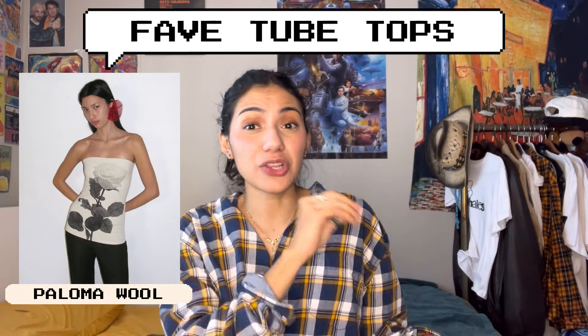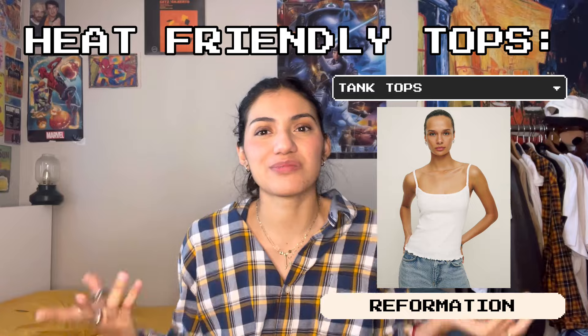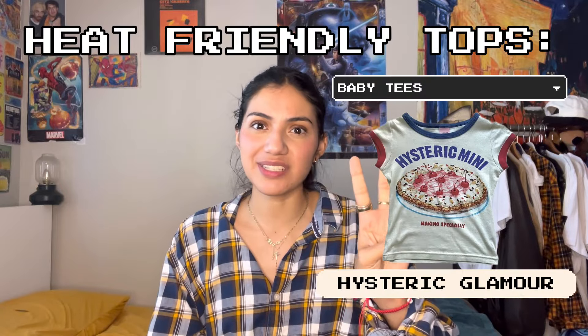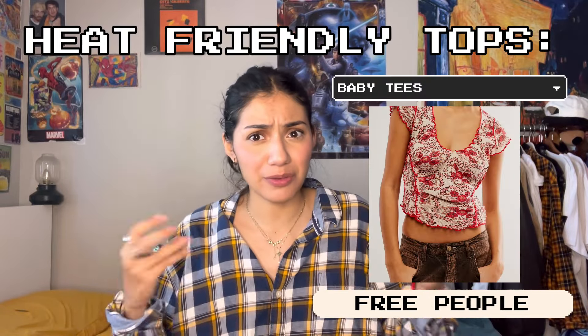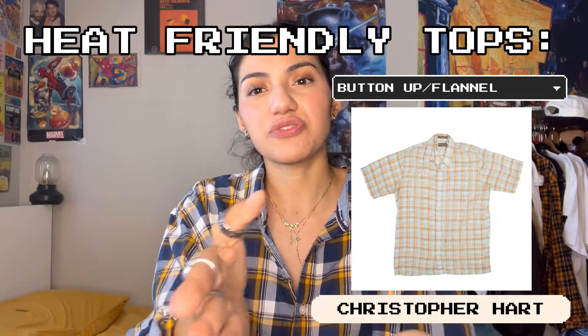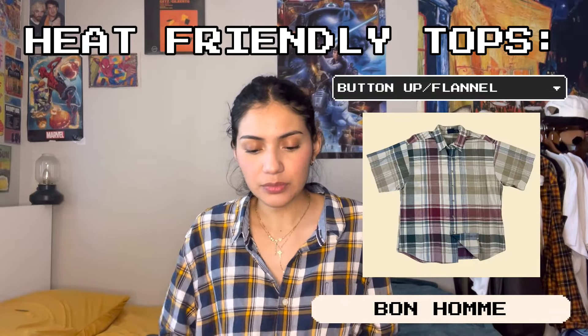How to style jorts for the summer without looking like a little boy. They come in all different shapes, sizes, and colors. You honestly only need one good pair of jorts and you can make a hundred outfits out of one pair of jorts. There are four things you need in your closet and you're good to go for the summer. The summer formula: summer outfit equals a heat-friendly top plus a belt plus jorts plus summer shoes.